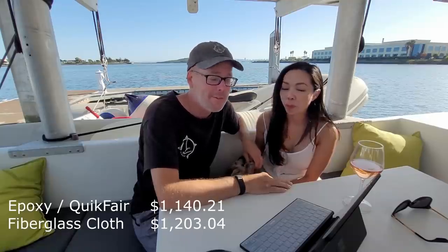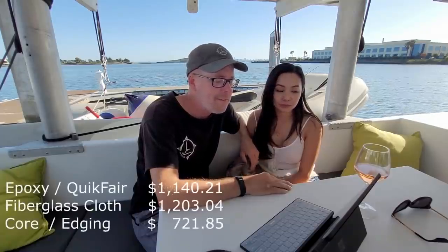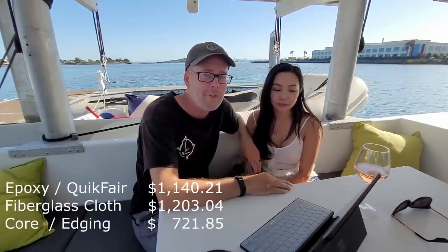The fiberglass cloth came to $1,203.04. The core and edging material wasn't so bad. We used Carbon Core, which was the polypropylene honeycomb panels, and PVC moldings that we picked up from Home Depot. The total there was $721.85.